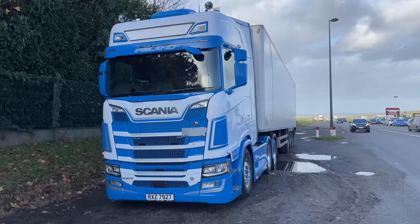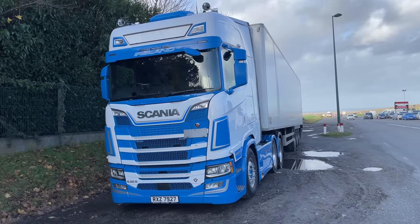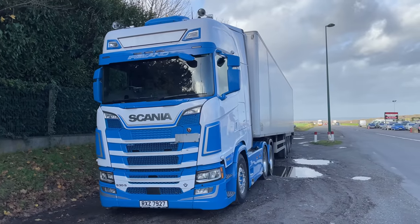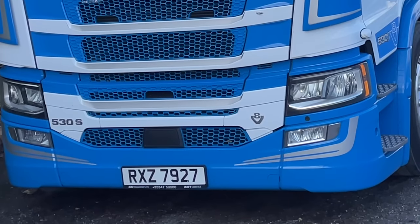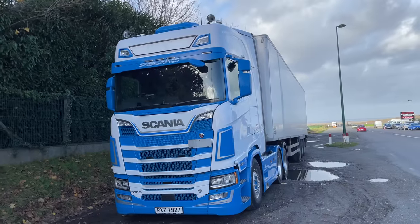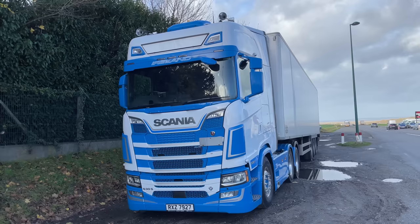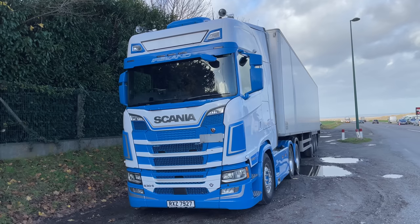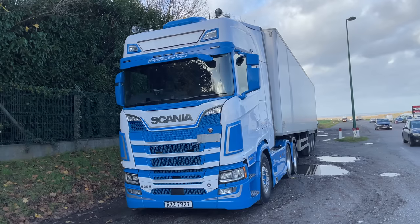Here's something different — mine's gone for MOT so I've been given this for a couple of days. It arrived late on Friday night, still got the Irish plates on. Eagle-eyed viewers will notice the registration plate is linked to BM Transport of Ireland — they always seem to have some good-looking kit. Sadly it's not in our colors yet, but it only arrived Friday. It's a V8, sounds absolutely gorgeous — it's only a 530 but it's a twin wheel tag axle.